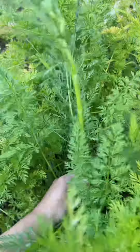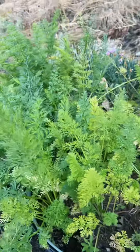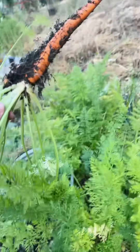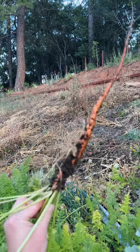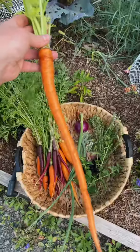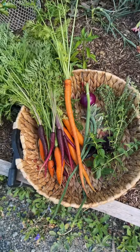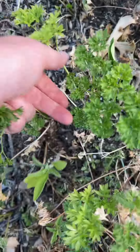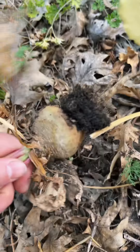Oh yeah, they're kind of filling out more, but some of them are trying to go to flower — I don't really want them to do that. They are really long though. Oh look, I got a blueberry! It's so long it barely fits in the basket.